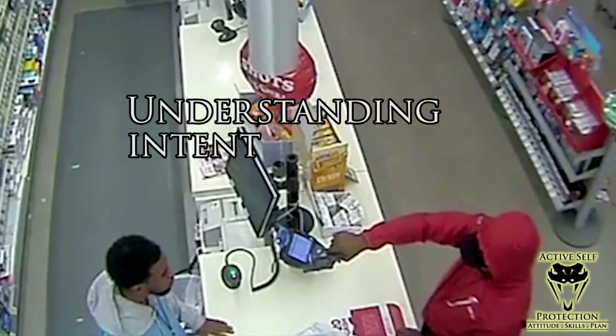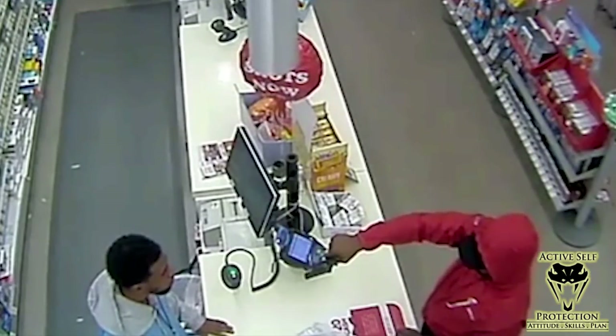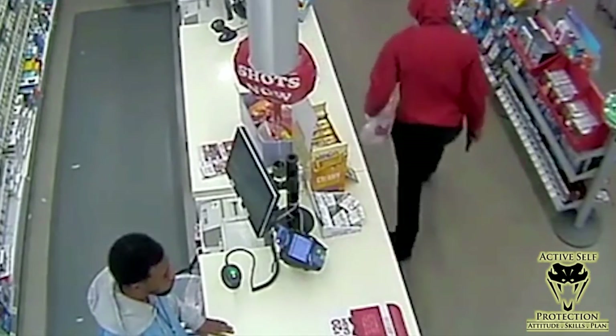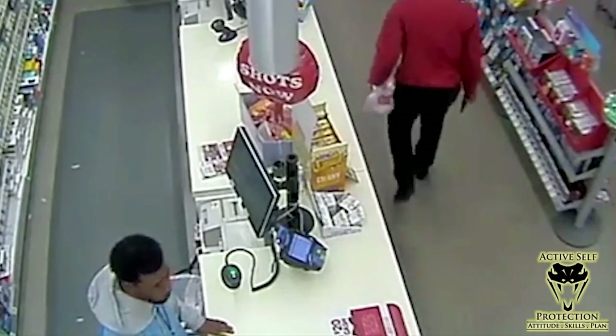Don't just stand there and play stupid, because that runs a big risk of angering the guy into hurting you. Thankfully, it worked in this instance — the guy decided he wasn't going to get what he wanted and just walked off. So sometimes even the worst tactics will work. However, I think a far better opportunity here is to either comply if you don't have the attitude, skills, and plan, or know how you're going to respond in that moment so you can effectively end the threat without depending on the guy just being willing to walk out.